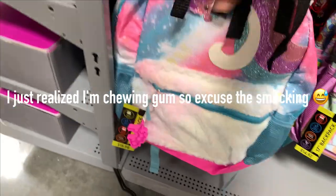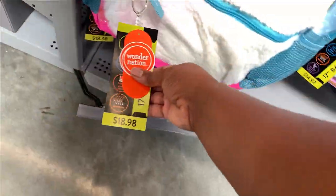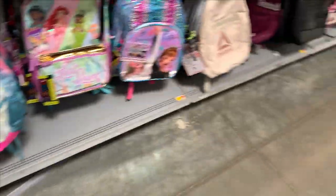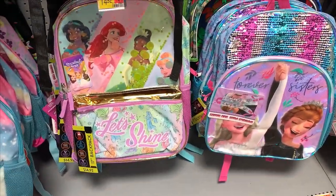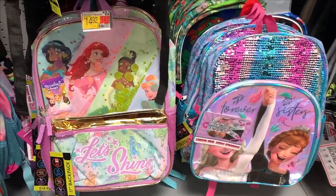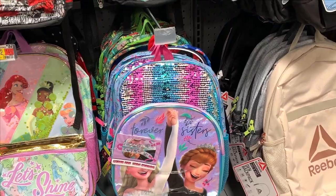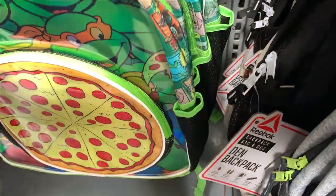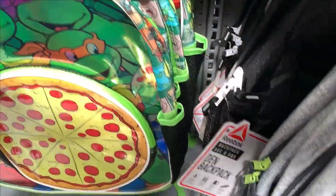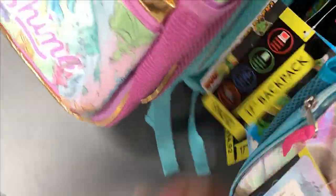And this is — Unicorn. The unicorn one is $18.98, so they're not all $14.92; some of them are different prices. Got the Princess, and Frozen. Is Frozen still a thing, y'all? That's still a thing. Oh, look at this Ninja Turtle one with the pizza! How much is that? That one is $14.92.